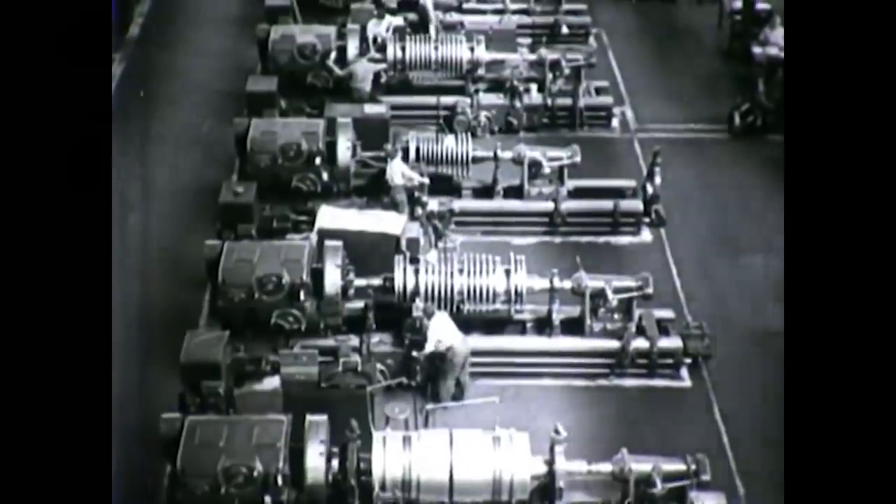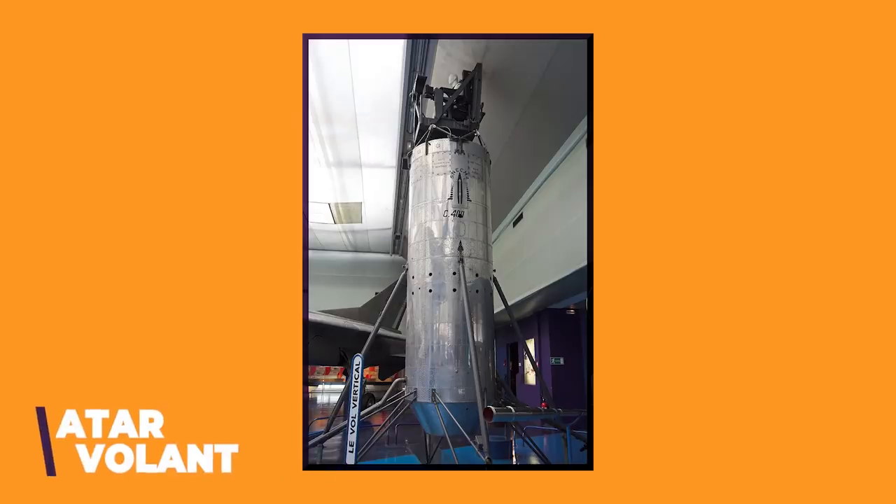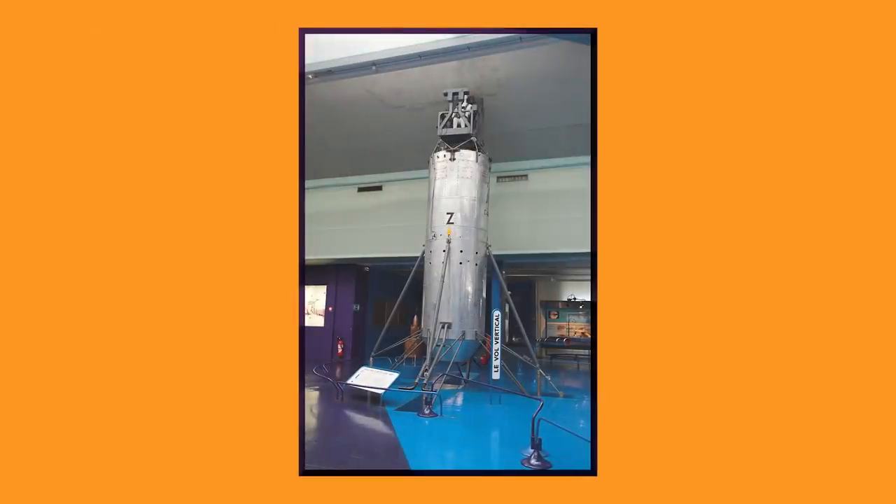Our next entry takes us to France. Around the same time as the XFV and XFY were being tested in America, the United States was not the only country testing the concept of VTOL. France, which has often been hesitant about American hegemony, was eager to create some designs for itself. As jet engines were becoming more and more powerful, this created problems but also opportunities for more experimental designs. One engine manufacturer, SNECMA, built a wingless vertical takeoff design for their engine in 1956, called the Atar Volant.